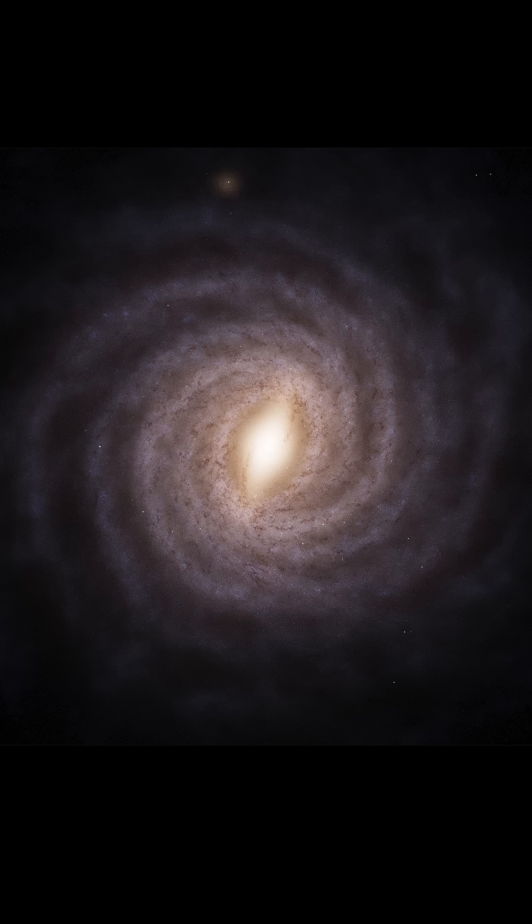This is actually an artist's impression of our galaxy based on data from ESA's Gaia spacecraft. Among other things, Gaia spent 10 years measuring the three-dimensional positions and brightnesses of over a billion stars, and with that sort of incredible data on hand, this is what you can do.